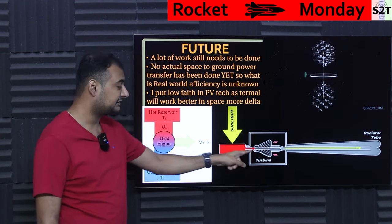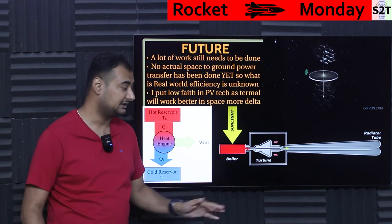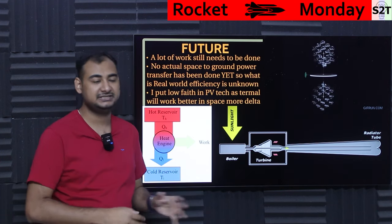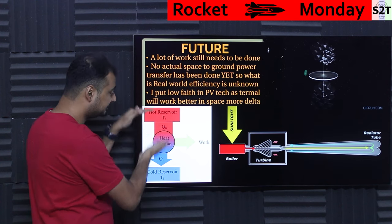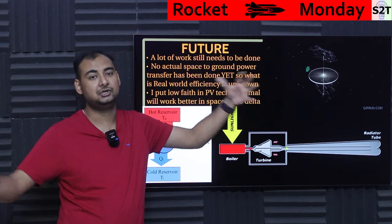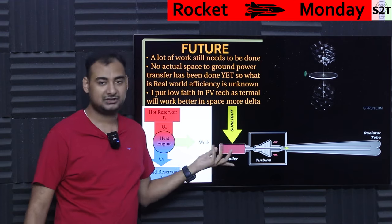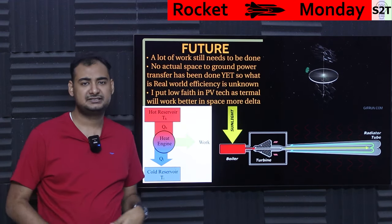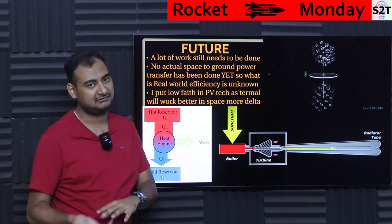Then there's the cold reservoir — this is where it gets interesting. Space is effectively at absolute zero unless you're facing a thermal body, so you can dump enormous amounts of energy. The temperature delta is huge, which is great for Carnot efficiency. The radiator disc needs to be large — like the ISS radiators — but the boiler would be very small, receiving all concentrated energy. Nothing is super complex; it's like ISS but for power.